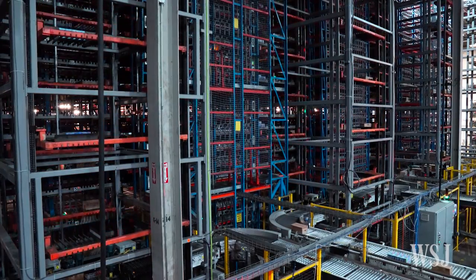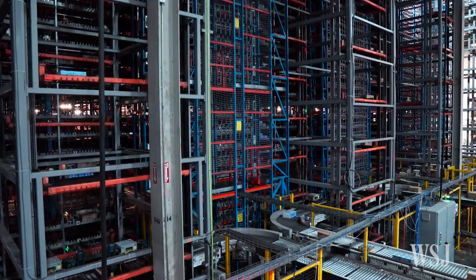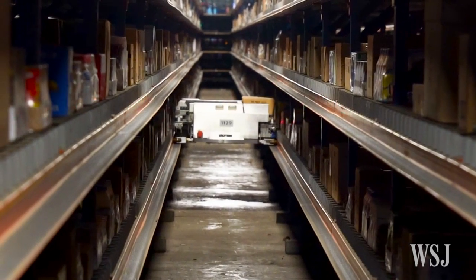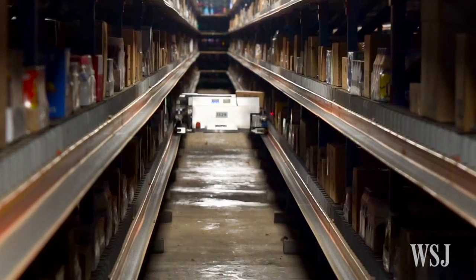The reason we can store things more efficiently is because we really don't have any barriers to store one product next to another. We can store it as needed to get the most efficient throughput in the system.